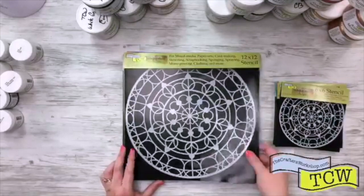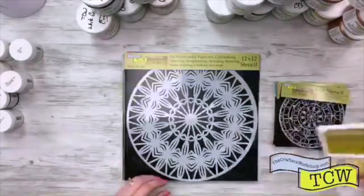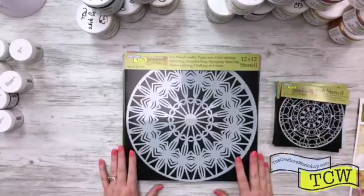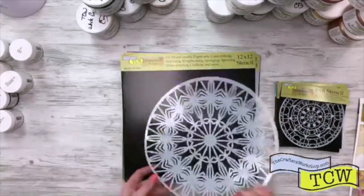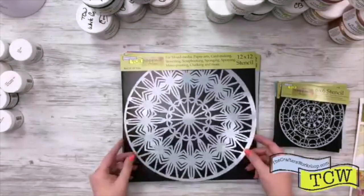This one by Rebecca is Skylight TCW 801. Here's another one by Rebecca Meyer Designs and this one is TCW 802 and it's called Prismatic. Don't you love this one? I just love her mandalas. She's known for her mandalas. They're just gorgeous.